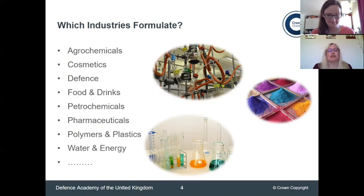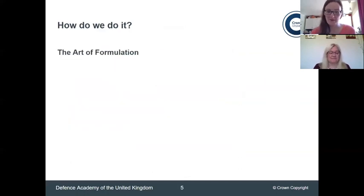Virtually all industries use formulators. We've got a good list of industries here. Some are quite common — you'd expect it from cosmetics and pharmaceuticals. But the defence industry, where Lisa and I come in, is probably something you don't readily think of. So let's start with how we go about creating a formulation.